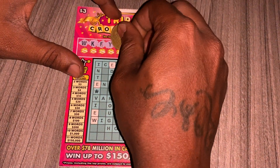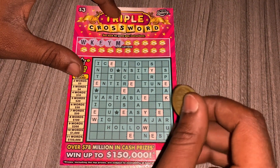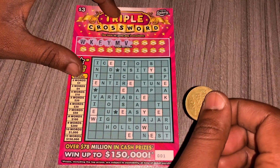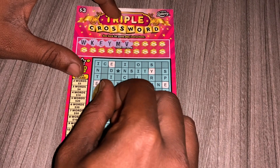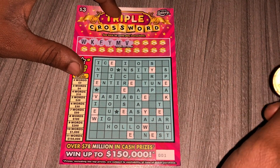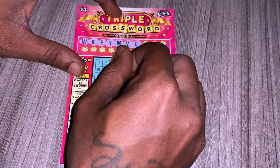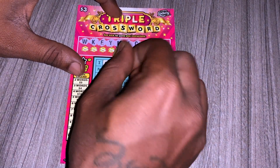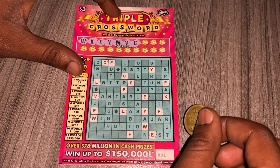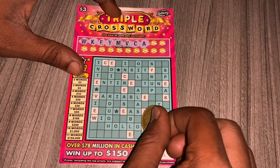Y — looks like we only got two Y's. We have an M — looks like we don't have any M, should have been an N instead. We have a V — looks like we only got one V. We have a C.